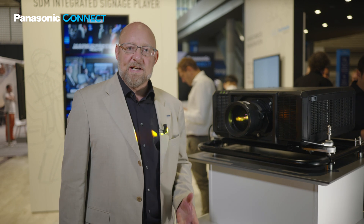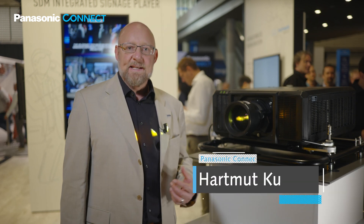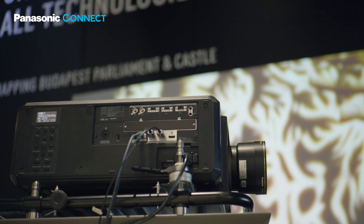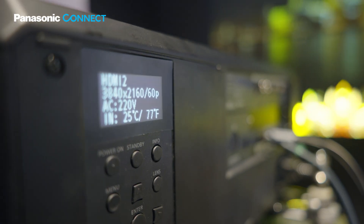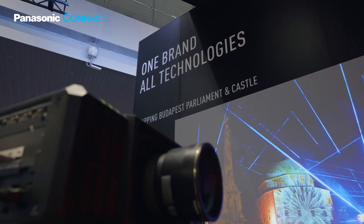Leading the industry with compact projectors that can be seamlessly integrated in fixed installations and easily set up and handled in rental and staging operations, Panasonic today introduced its new PT RQ25K projector series. This four-model lineup includes the world's smallest and lightest 20,000 lumen 4K 3-chip DLP laser projector, with immersive image quality and exclusive features that simplify everything from transport and storage to installation and setup.